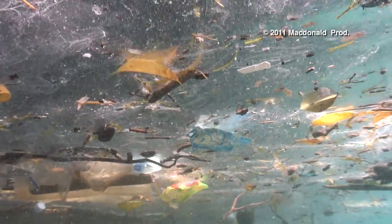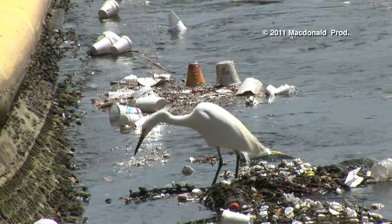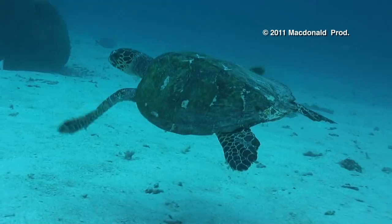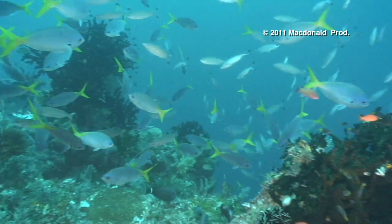Humans are becoming alarmed at the implications of plastic in the watershed. Degraded plastic chips become confused for food by birds, fish, and turtles, compromising the ocean's food web. The scenario can lead to intersex in marine species.